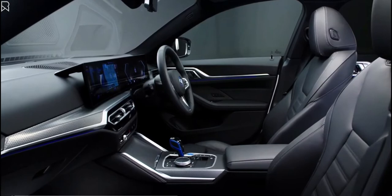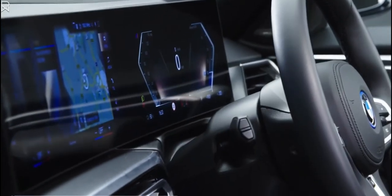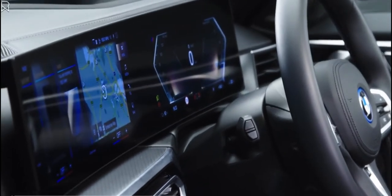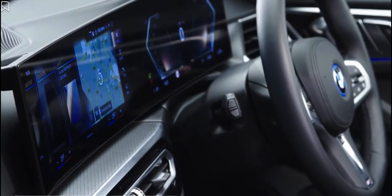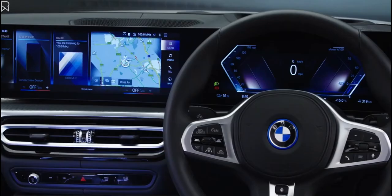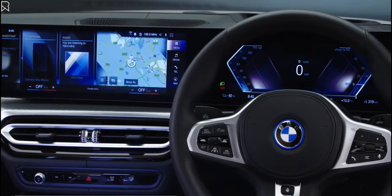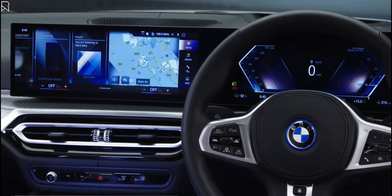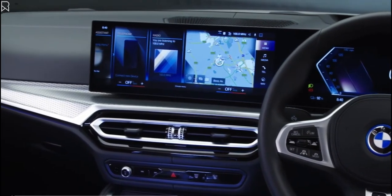Inside the BMW i4, the most striking feature is the curved display. It's orientated towards the driver to offer a 12.3-inch digital instrument cluster and 14.9-inch control panel. The ergonomic design reduces distractions with fewer control buttons. Instead, drivers can change car settings via the sculptured touch screen through gesture or voice control.